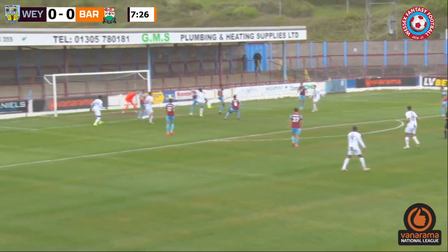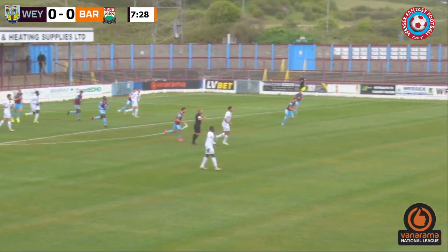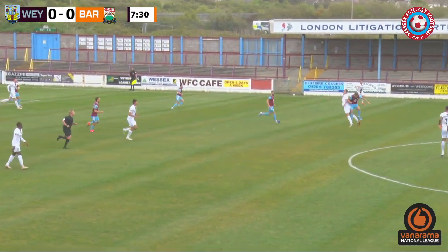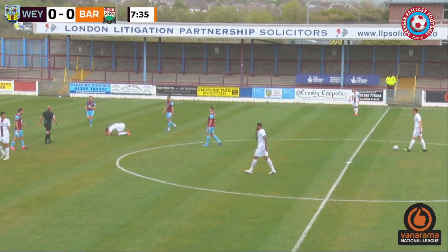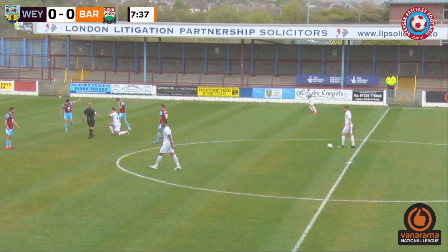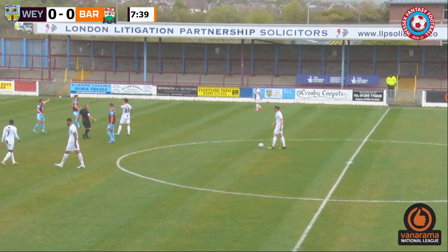But he couldn't. Lays it out towards the right-hand side in the box. Cleared by Mensah. And it's going to drop to a white shirt. Is it in midfield? Suspicion of a foul against Dallas — slightly harsh one. I think they both jumped together. But Skeffington was judged to have been fouled by Dallas, and it's going to be a Barnett free kick.